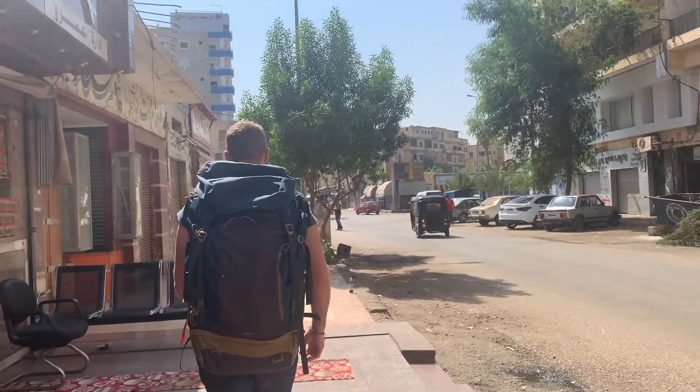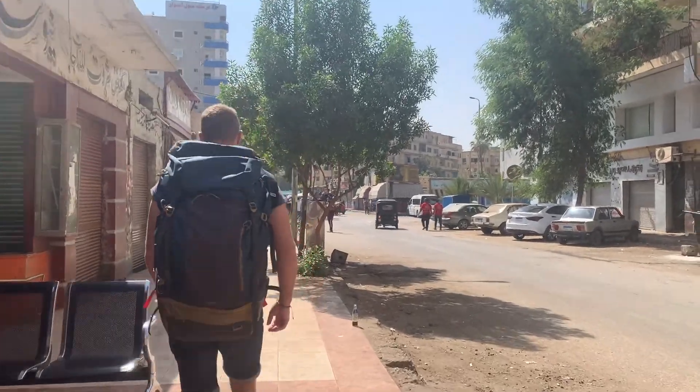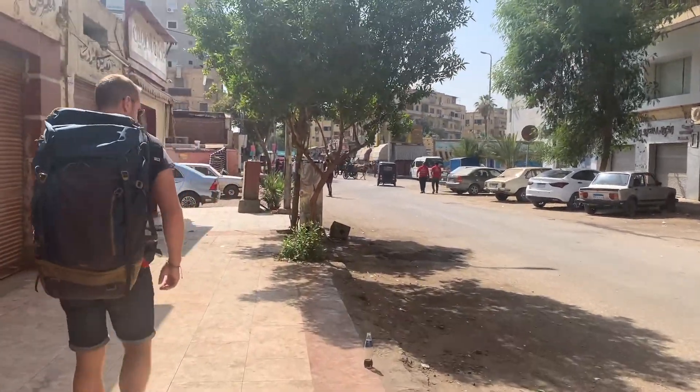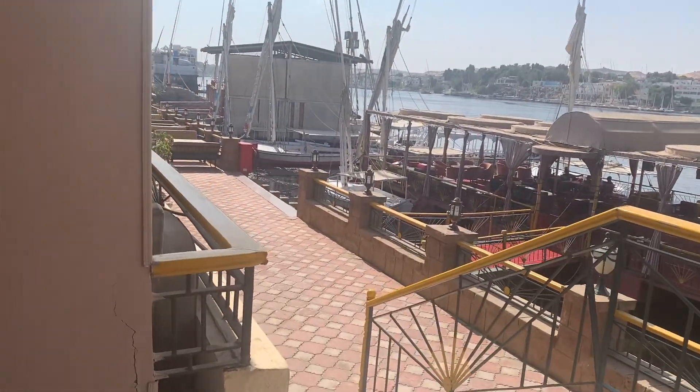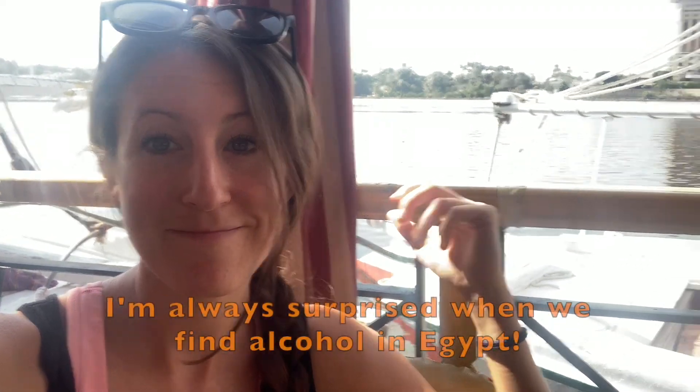We're in Aswan walking to our hotel — it's already so much more calm here than it was in Luxor. We got checked in and now we're down by the Nile. We don't really have plans today or anything. It's hot in Aswan and we got beer by the river.